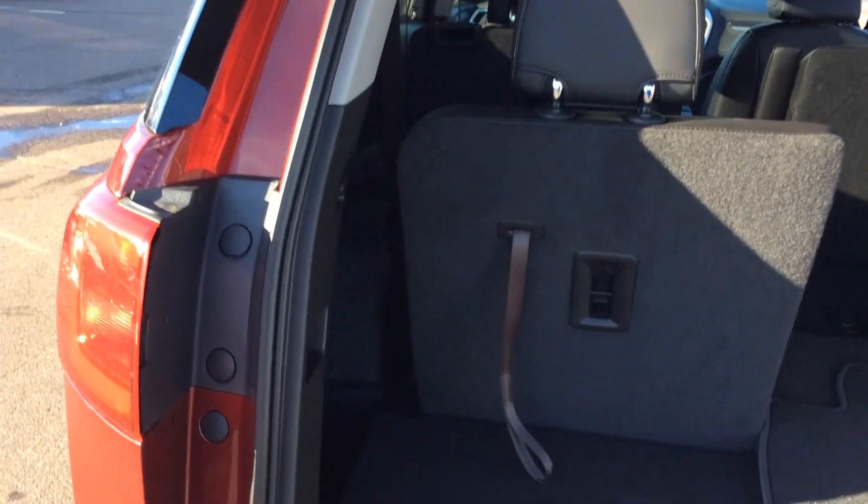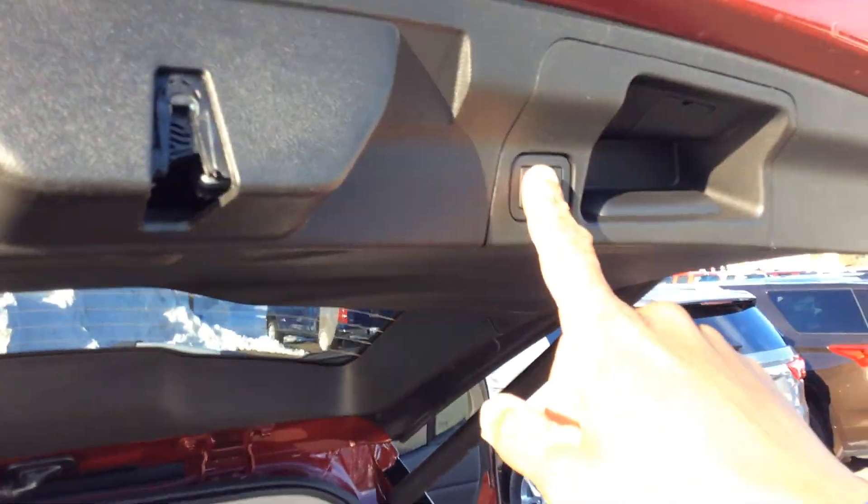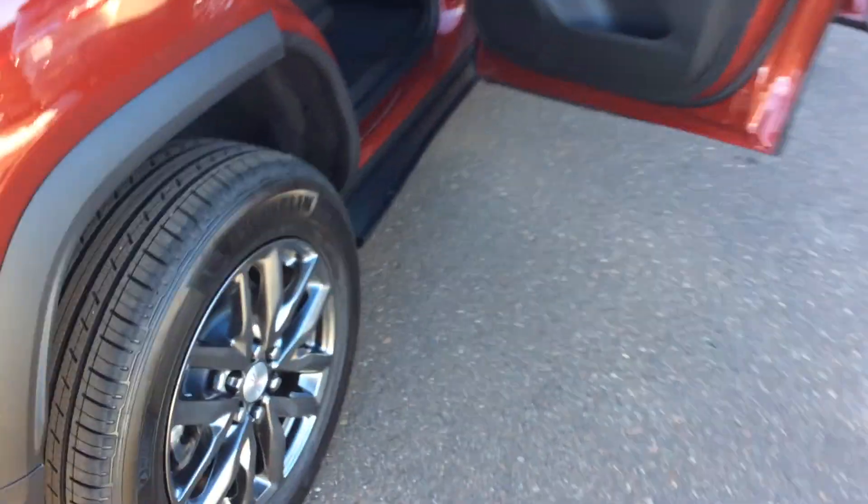It does have three rows of seats that go up and down pretty easily. If you need that extra cargo space, this is a six passenger vehicle and the seats come back up just as easy as they go down — just push the button and voila. I'm going to show you the interior of this vehicle.